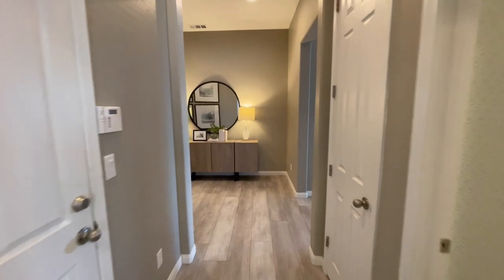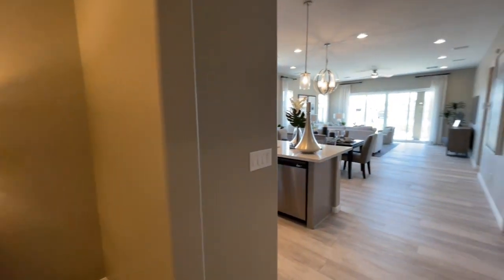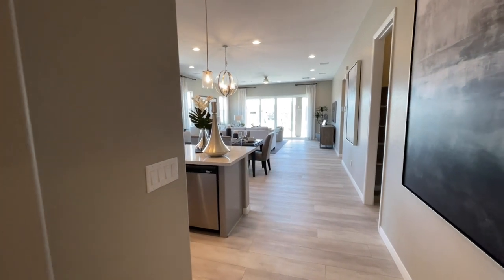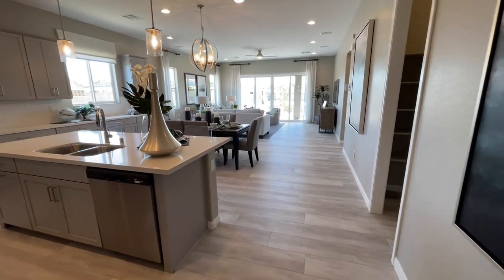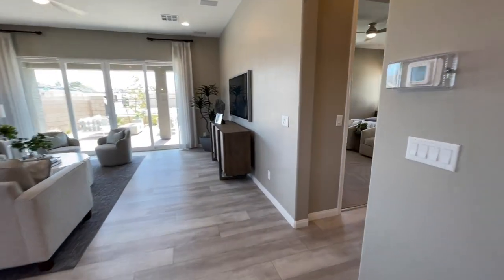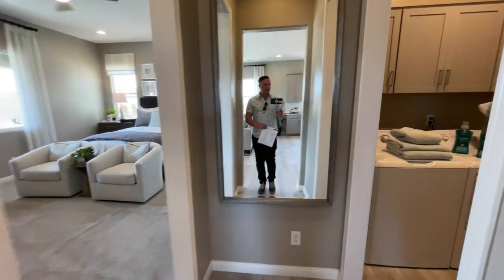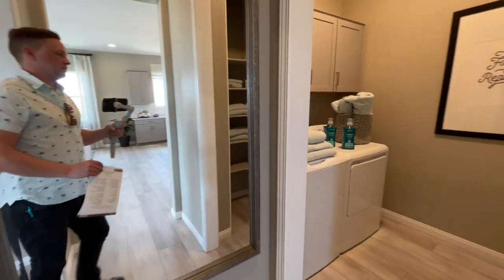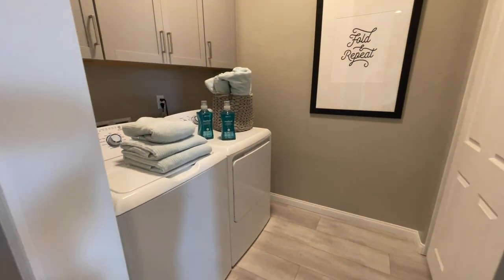Now there are two collections in this community — a two-story and a single-story. They are a little bit different. This particular one is pretty. Again keep in mind all of this is options and upgrades. Before we see the kitchen, let's go into the master bath. If you have any questions, all my contact info is down in the description below — I'd love to help you out. And do me a favor and hit the like button — it really helps the channel grow.